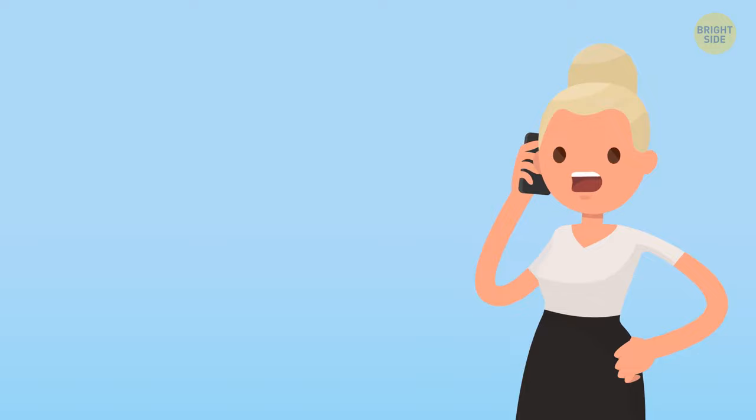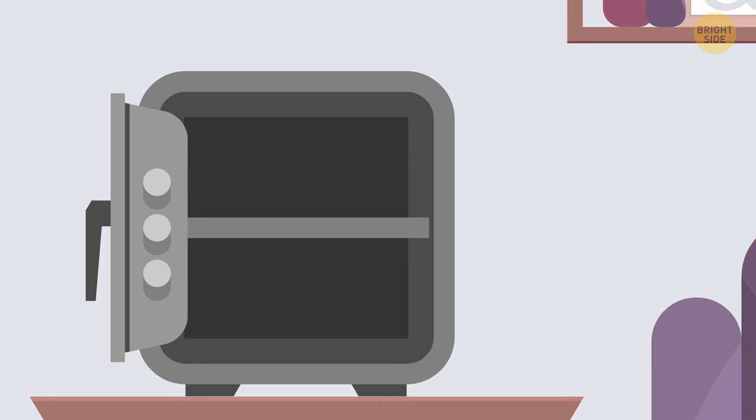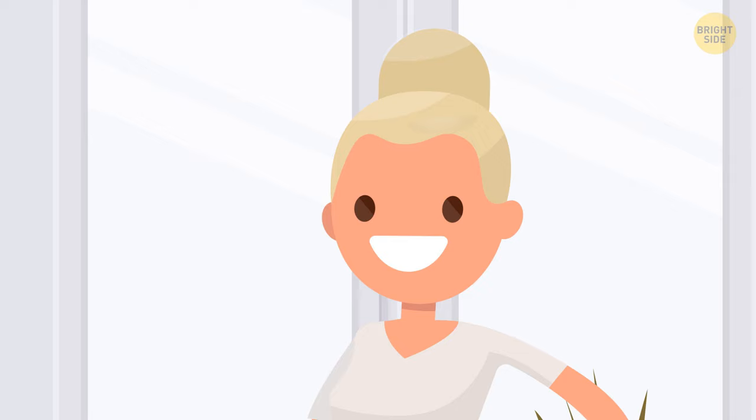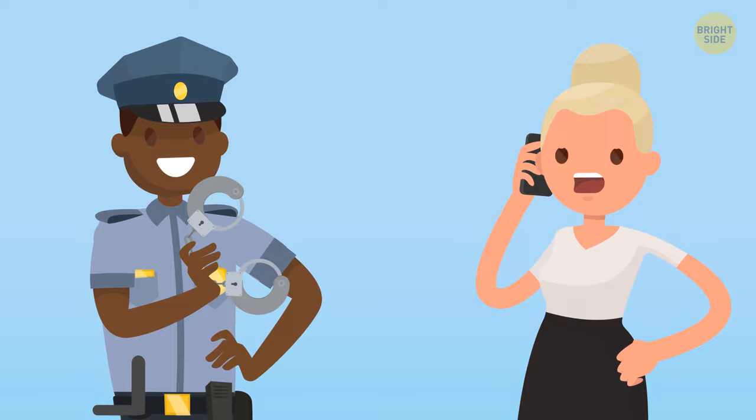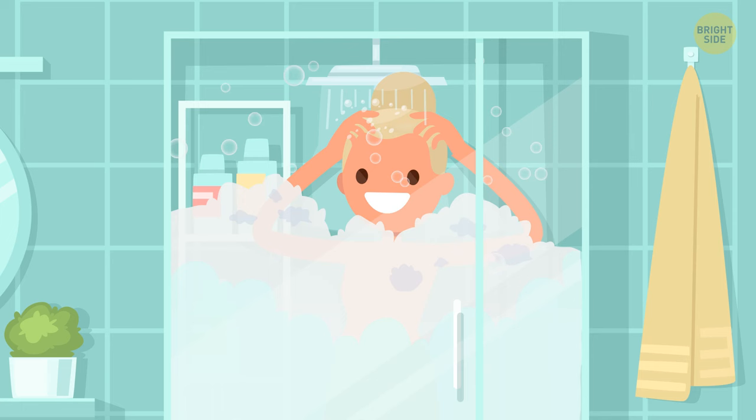Jane called the police to report that someone had broken into her house and taken her precious jewelry collection. She was washing her hair in the shower when she heard footsteps downstairs. She went down and found the safe was opened and all the jewelry was gone. When the detective heard this story, he arrested Jane immediately. Why? Jane couldn't have heard footsteps while washing her hair in the shower.